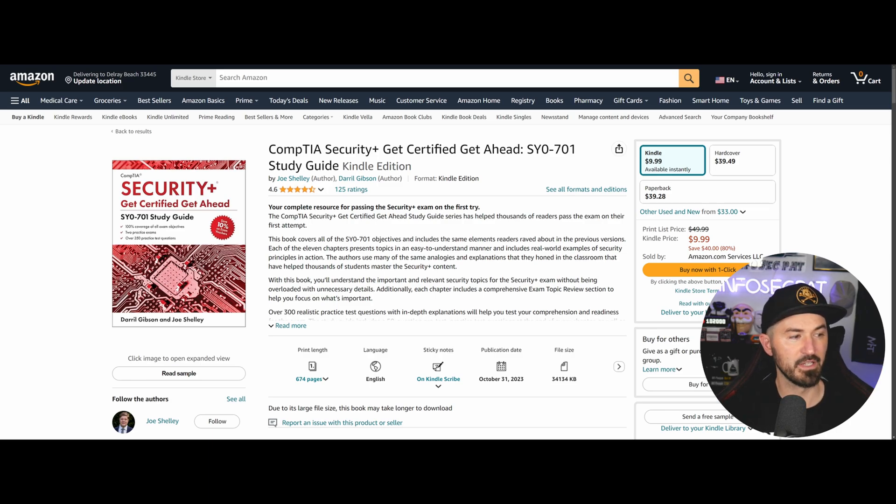One of my students failed the Network Plus in March. I was training him from February to March, and he said he was ready. I told him to postpone and learn more about the protocols where he was weak, but he said no and took the exam and failed. After making some changes and doing what I recommended, he aced it. So make sure you get well prepared and get a good night's sleep too.